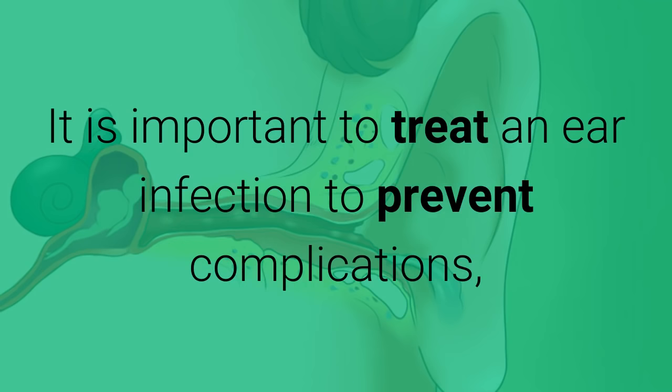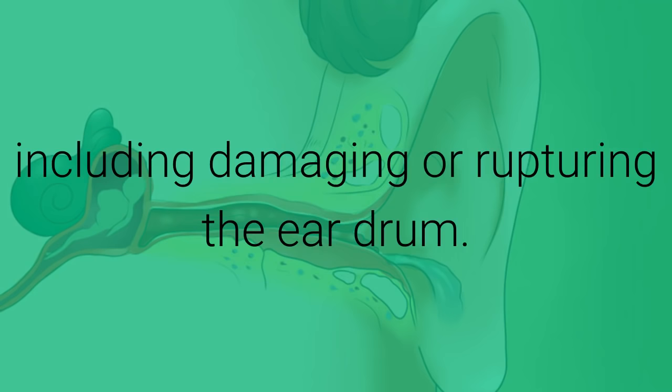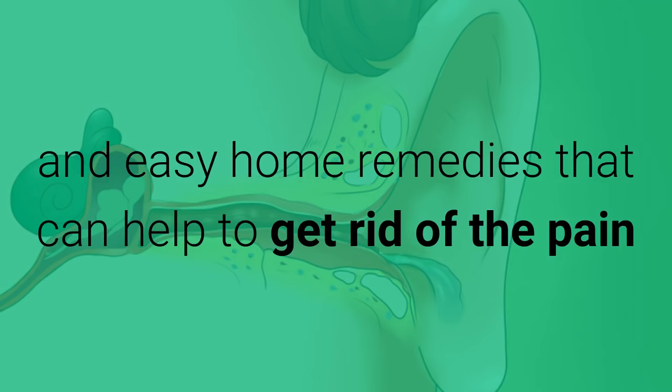It is important to treat an ear infection to prevent complications, including damaging or rupturing the eardrum. There are many time-honored, simple, and easy home remedies that can help to get rid of the pain and other symptoms of an ear infection.